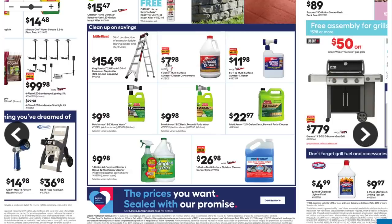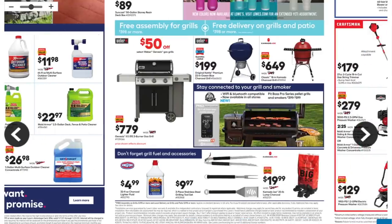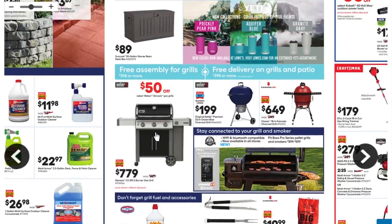We got a bunch of cleaners — Simple Green, which is actually good stuff. Moving on to grills: Kingsford for $4.99, a three-piece grill set with tongs, fork, and spatula for $9.97, and some Big Block — Kamado Joe maybe — that's pretty decent at $19-20. Then the Weber grill at $50 off for $779.